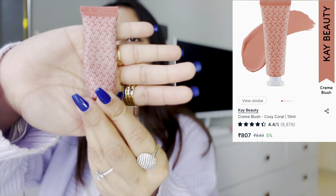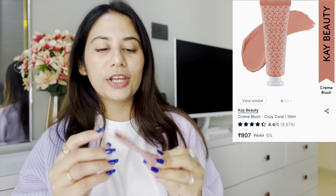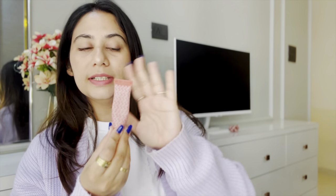My first category is makeup. The first product is from K Beauty — a blush in the shade Cozy Coral. The total size is just 10ml and it's around 849 rupees. I'll flash all the prices on screen. This tube is very long lasting because it has a lot of pigment, so you just need a little bit and it goes a long way. I really love the texture — it's a very creamy formula and the shades are just bang on.